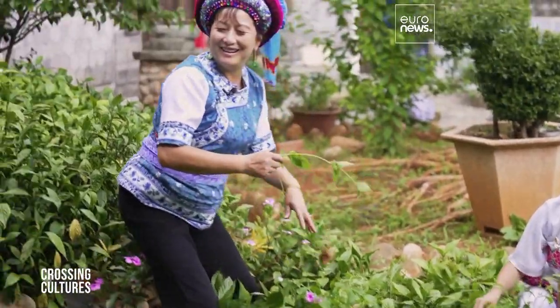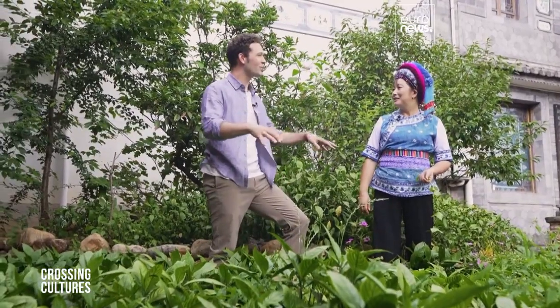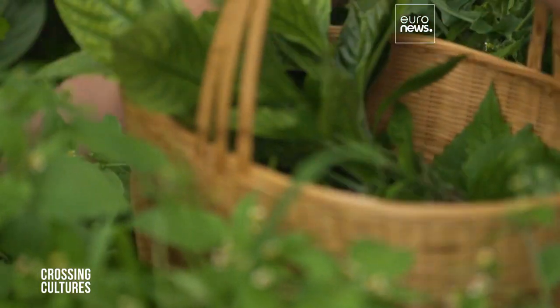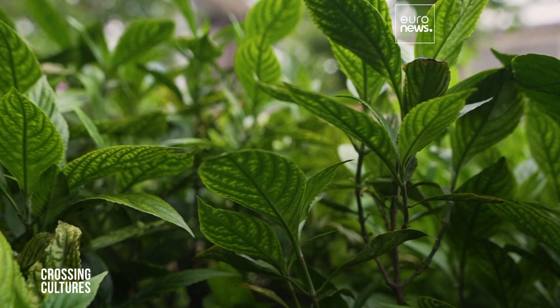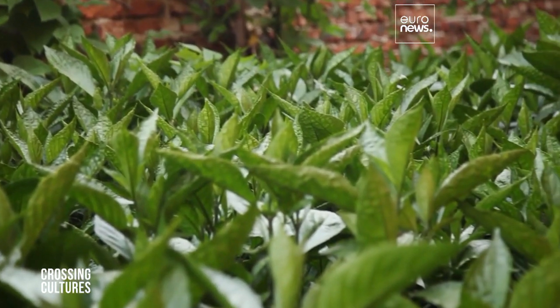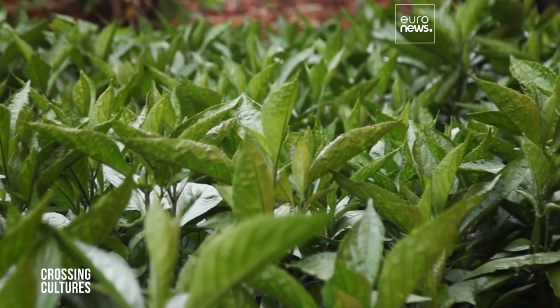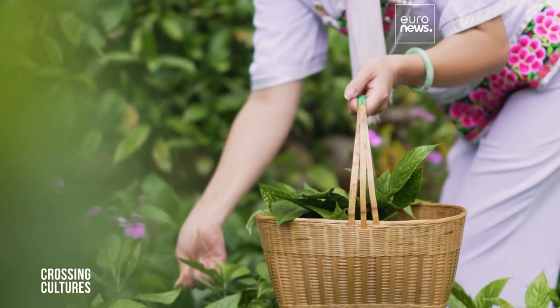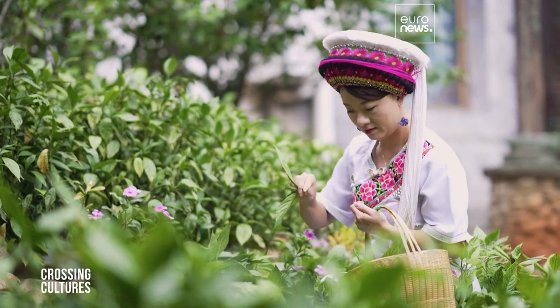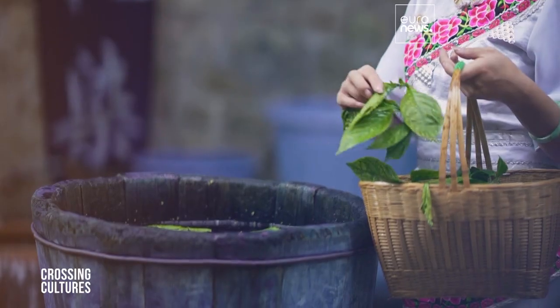On our way here, we saw a lot of a particular plant in the yards. What is it? It's wode root — used for dyeing. Wode root is thought to have great medical value among Chinese people; it's the basis of the most popular cold medicine here. So it came as a surprise to discover that the Bai people also extract a pigment from it for dyeing.